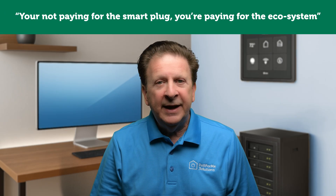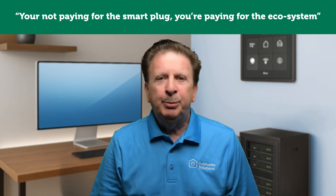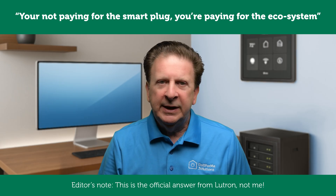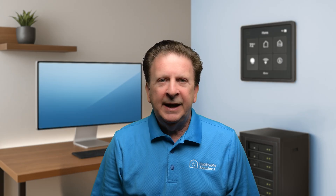So why the huge gap in pricing? Why is the RA 3 version three times more expensive than Caseta? The quick answer: you're not paying for the smart plug — you're paying for the ecosystem. Caseta is a mass-market line designed for everyday consumers: simple, approachable, and affordable enough to cover most homes without breaking the bank. RA 3, on the other hand, sits in the professional luxury tier. Everything about it — from the hardware design to the dealer network — is intentionally built around exclusivity, advanced capability, and a higher-end experience. Naturally, that positioning comes with a much steeper price tag.